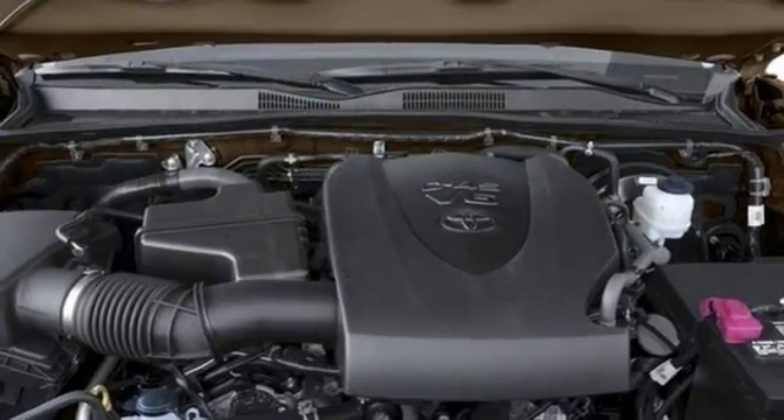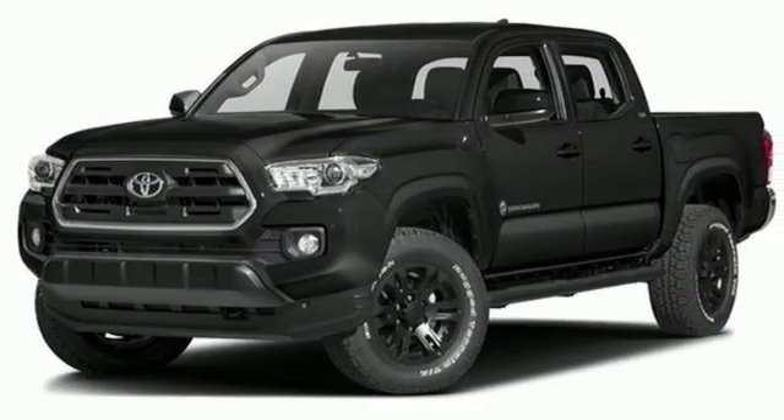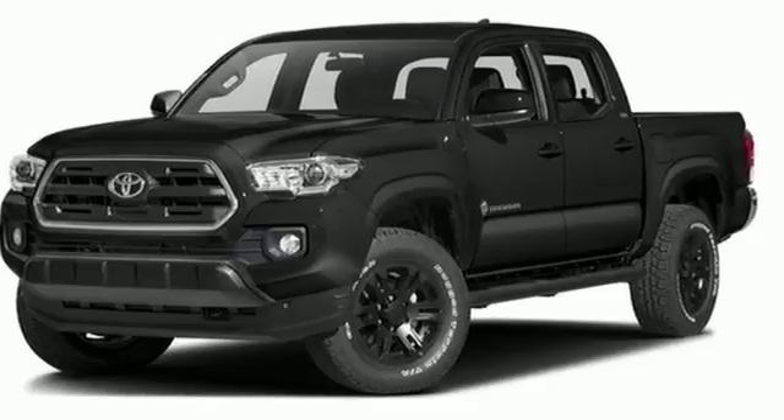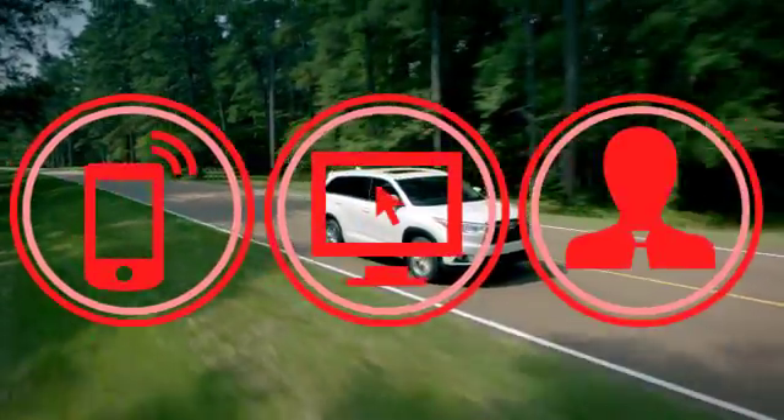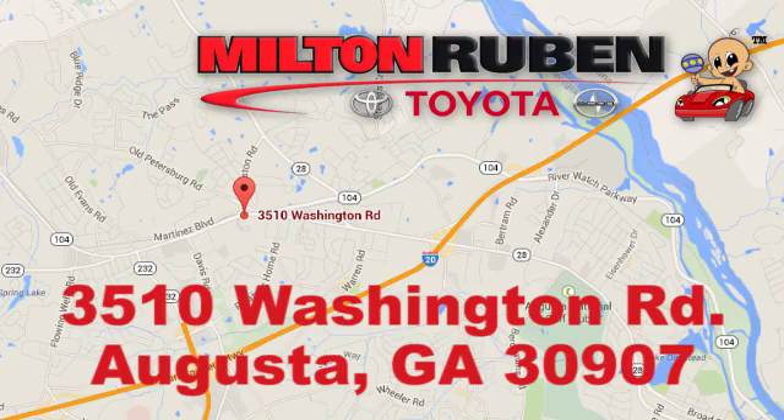This is the truck that likes a 7-day work week. Experience the capability for yourself when you come in for a test drive. Call, click or stop into Milton Rubin Toyota. We're easy to find at 3510 Washington Road in Augusta, Georgia.